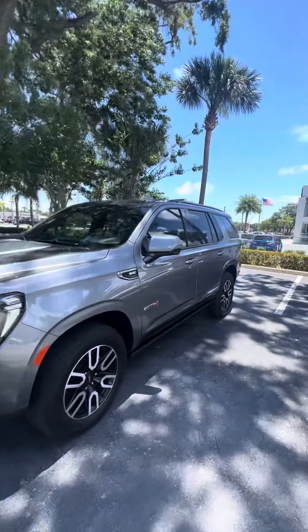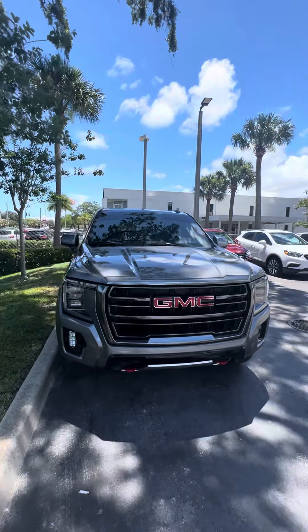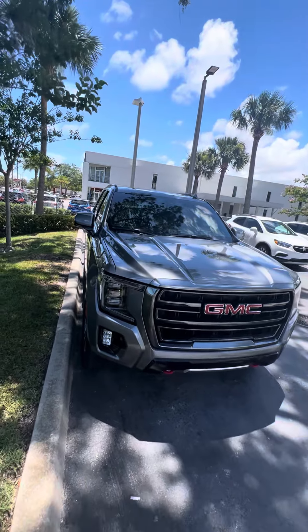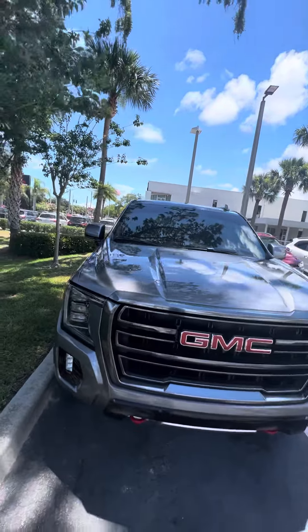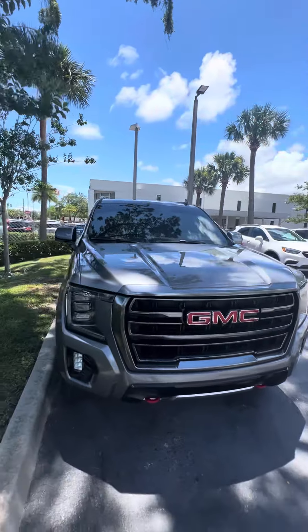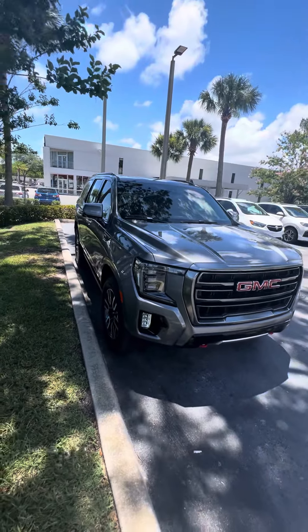This vehicle is looking for a new home. It's a great day to come down to 998 North Nova Road, Daytona Beach, Florida. Go for a test drive, see the car in person. If you have any questions, please do not hesitate to give me a direct call at 386-236-5128 — ask for Maurice. Let's make this beautiful vehicle yours, and have a marvelous day.